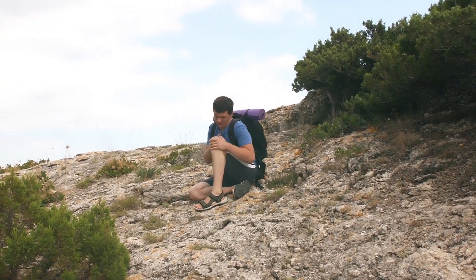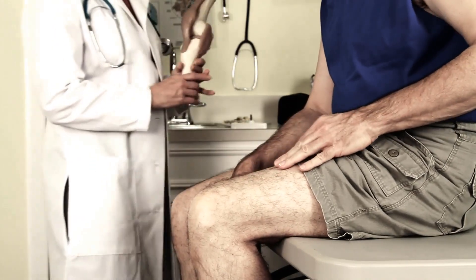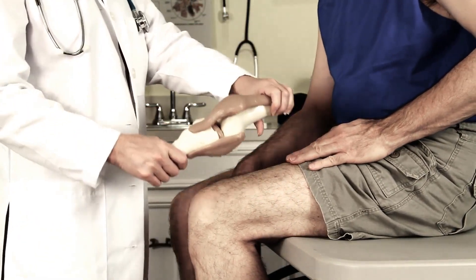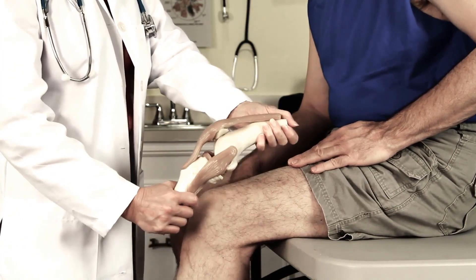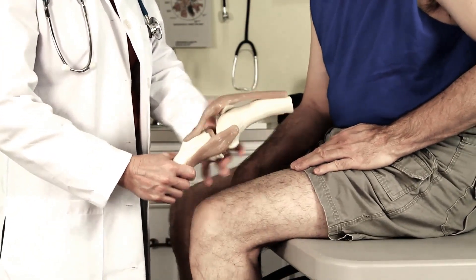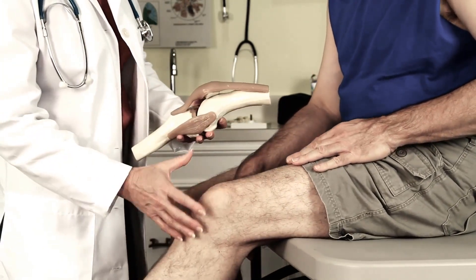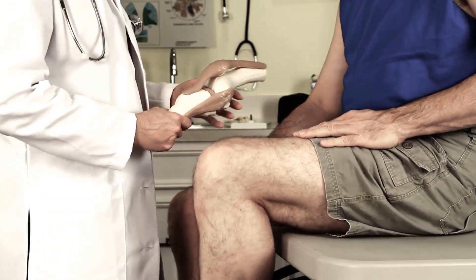Bone marrow failure is common in 90% of DKC cases and is often treated with the use of steroids and other drugs that stimulate the production of marrow. A bone marrow transplant is the only way to cure bone marrow failure, but it comes with a high risk of complications and does not affect other problems caused by the disease.